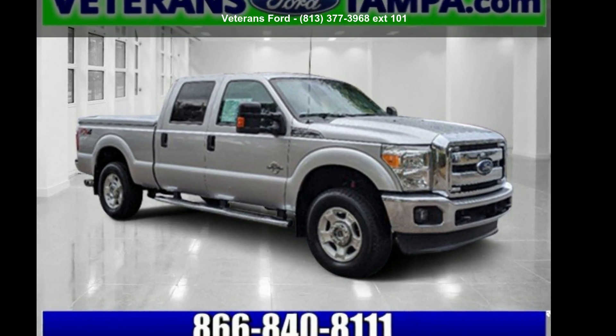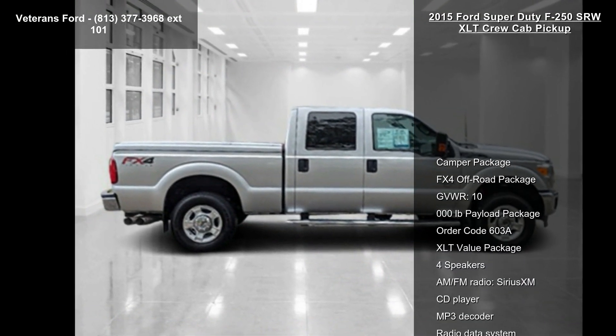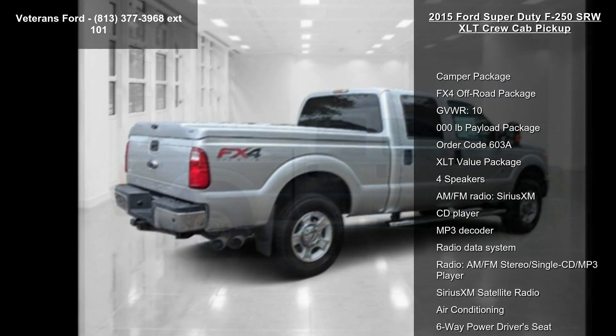Check out this Ford 2015 Super Duty F250 SRW XLT Crew Cab Pickup. This may be the set of wheels you've been looking for.